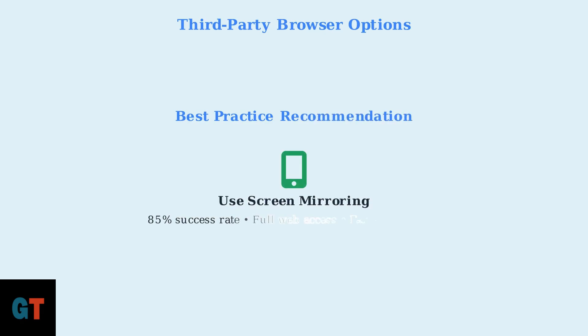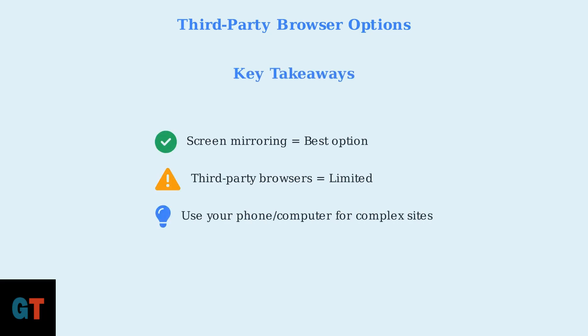For the best web browsing experience on your TV, stick with screen mirroring from your smartphone, tablet, or computer — it's faster, more reliable, and gives you access to the full web without limitations. Remember these key points: screen mirroring gives you the full web experience; third-party browsers are available but limited; and for complex websites or streaming, your phone or computer will always work better than Roku's built-in options.